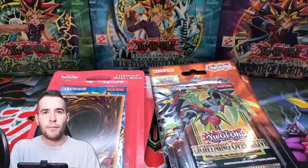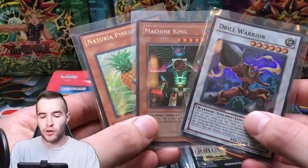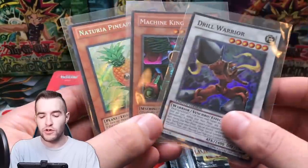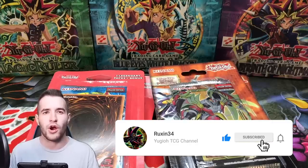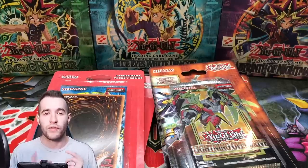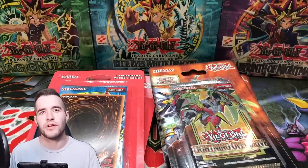Before we get into it, the giveaway for this video is these three cards. All you have to do is like this video, be subscribed, and give me an update on your retail stores in your area — are they still carrying stuff, were they never carrying stuff? Let me know in the comments.